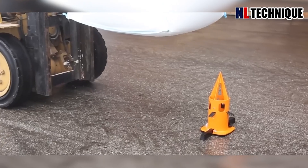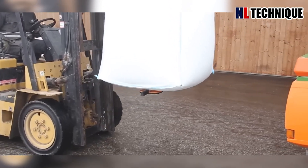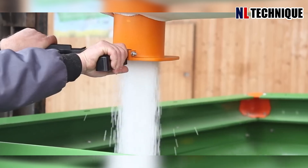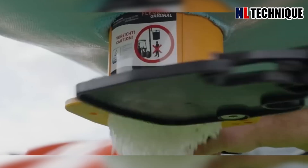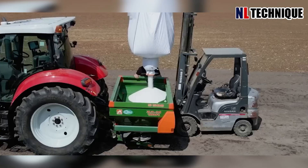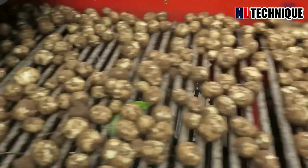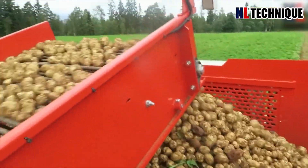The system can be used with single-sided and rotary big bags and allows precise dosing of material. This is a spectacle not to be missed — a true potato extravaganza brought to you by the marvels of agricultural technology.